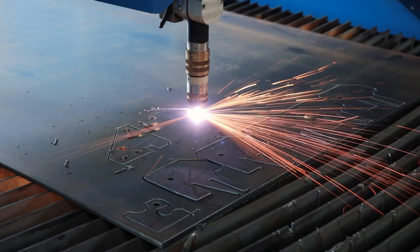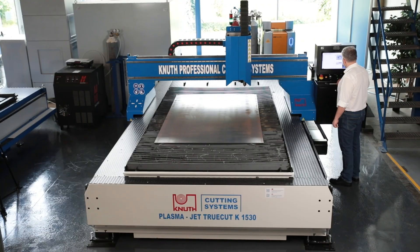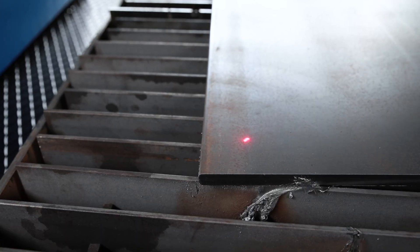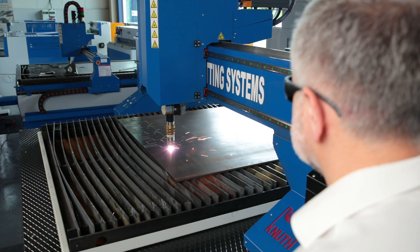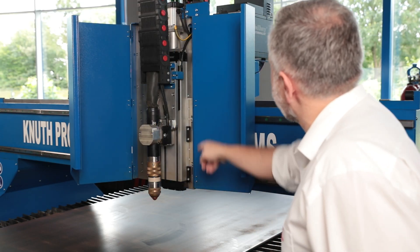A free-standing cutting table with a sturdy steel construction provides high-quality capacity. The lightweight gantry is positioned using dynamic AC servo drives from Panasonic and maintenance-free and backlash-free planetary gearboxes. The linear guides and rack and pinion drive are designed for continuous operation. All components are high-wear resistant and virtually maintenance-free.